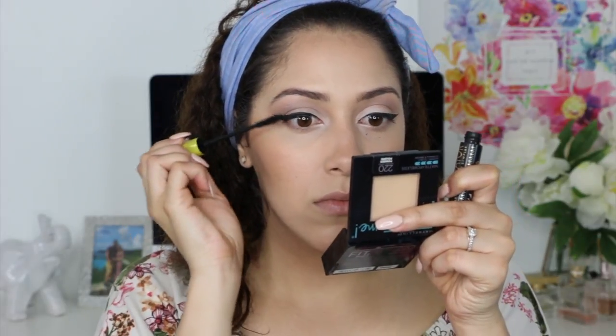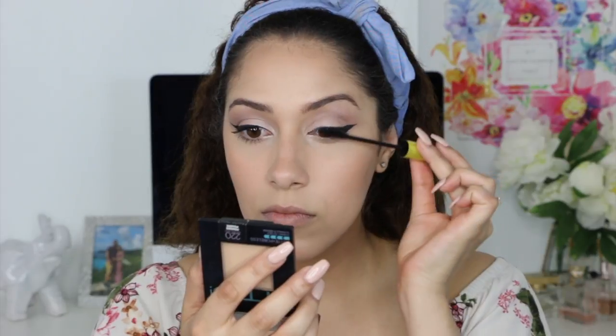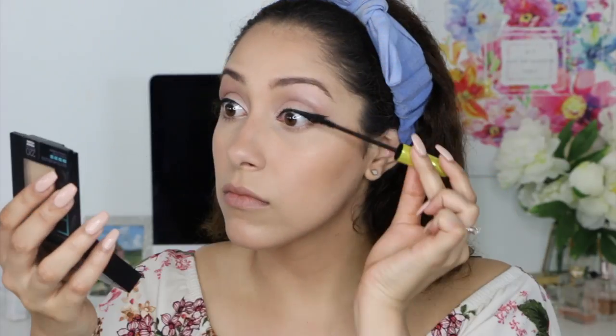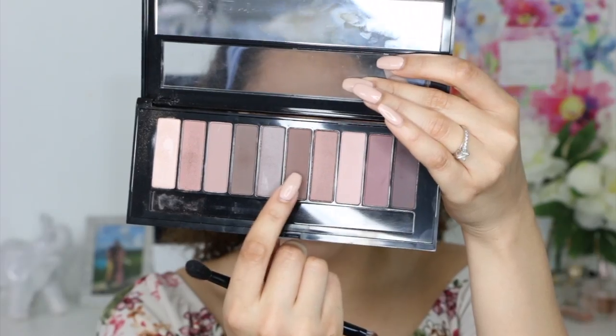A little bit of eyeliner or mascara always gets on my face makeup, but that's okay — I always wait until it's dry so I can remove it cleanly. For mascara, I will be using the Rimmel Lash Accelerator and I will be applying a few coats.